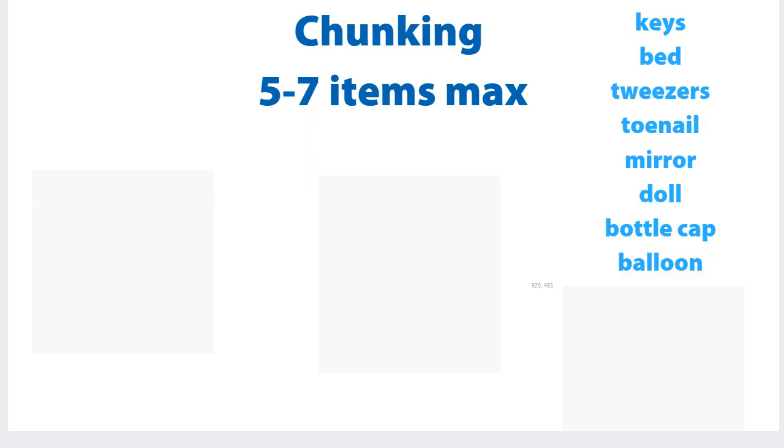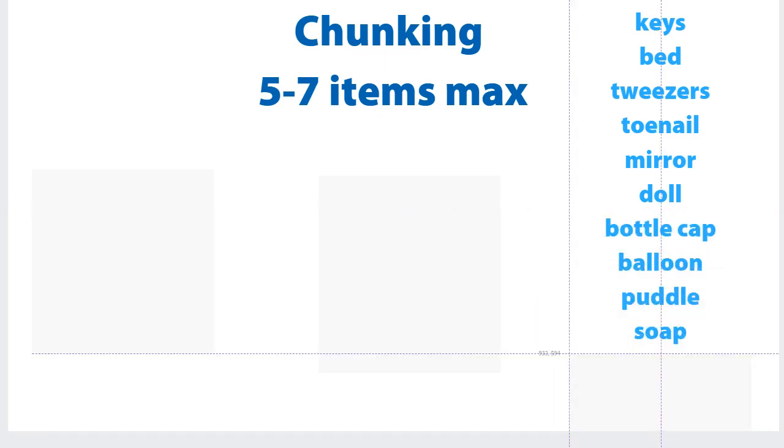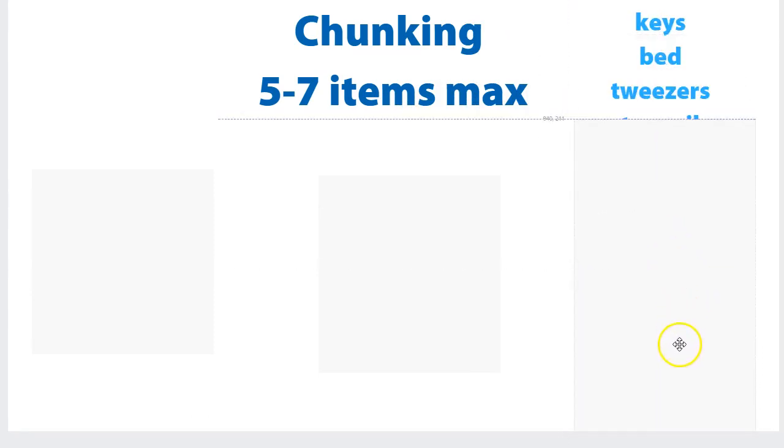Let's do the next three: bottle cap, balloon, puddle. And the last group: soap, nest, goat. That's how we can chunk it down. We can break these big lists into small, easy-to-manage chunks of three or four, whichever suits you best.